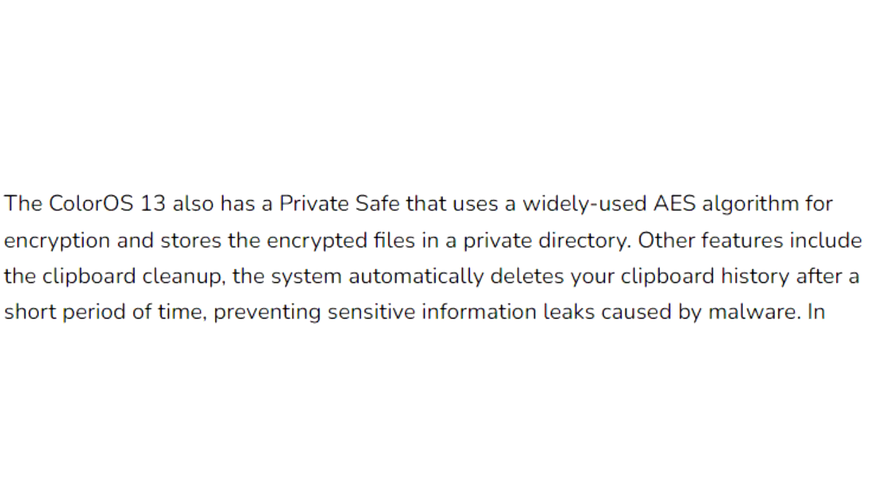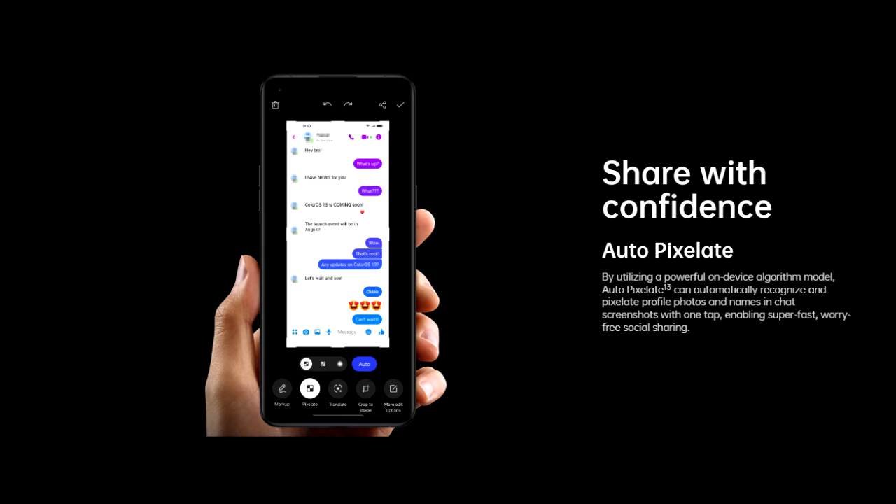ColorOS 13 also improves overall privacy on Oppo smartphones by deleting your clipboard history after a period of time. So if you copy sensitive data like an email, phone number, or login details, your smartphone will automatically delete them from the history. Whenever you take a screenshot of a chat, it will automatically pixelate avatars and names in the chat screenshots.